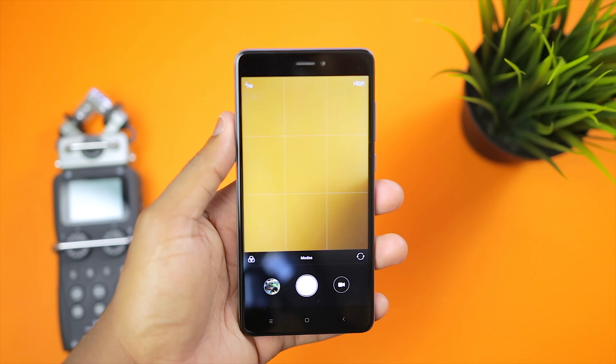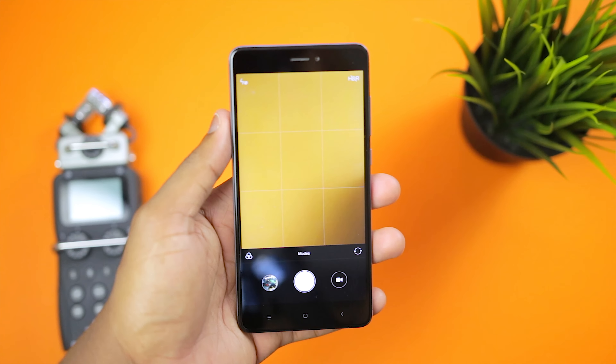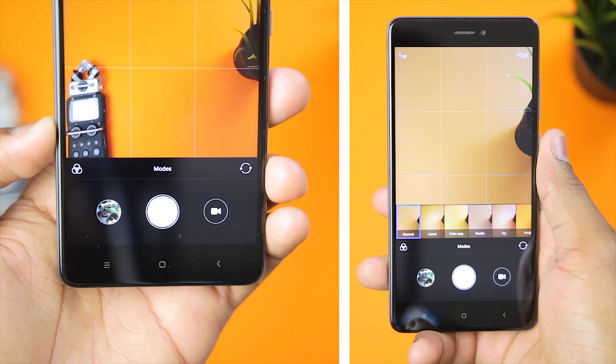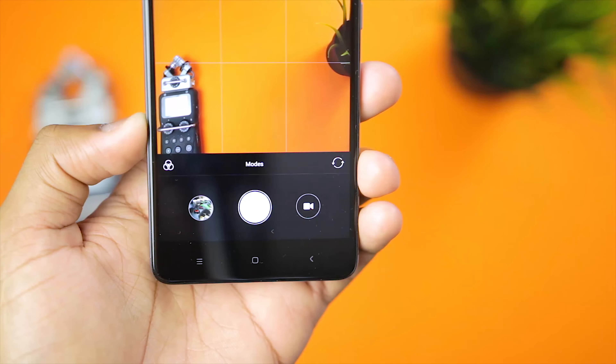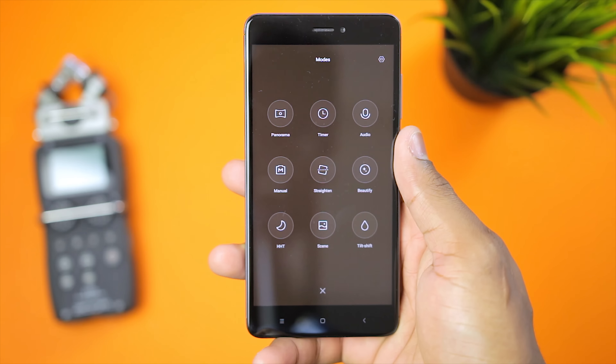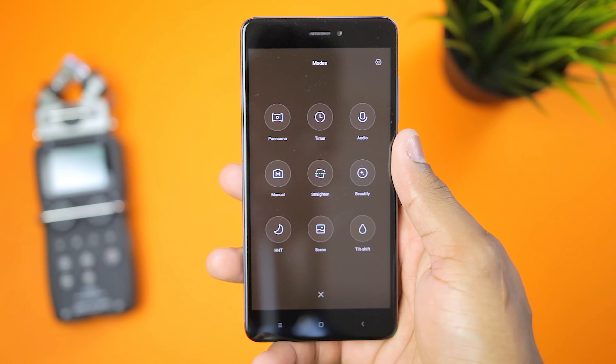Starting with the interface, the Redmi Note 4 has a very minimalistic interface. Up top are toggles for flash as well as HDR. Going down, you can find the filters, the mode button, the camera flip switch as well as the shutter button. While there are quite a few modes present, I actually used the auto mode for this test.